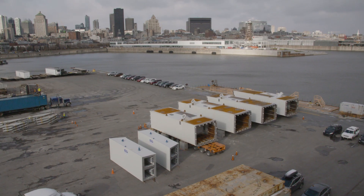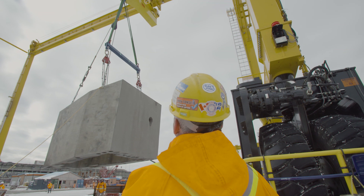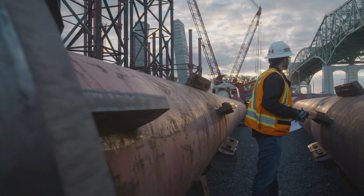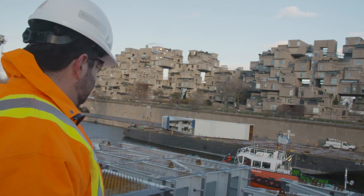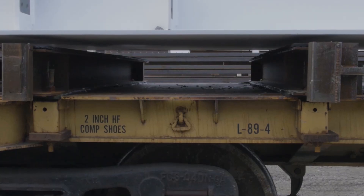Originally we had a road transportation solution, which is quite simple — you load the truck, the trucks are delivered to site and you offload. With the limitations that were imposed on us, we had to react and adapt. So we now have a multi-modal strategy including road, marine, and rail operations.